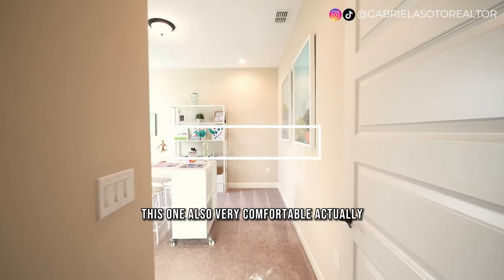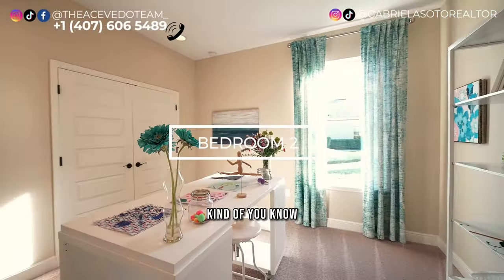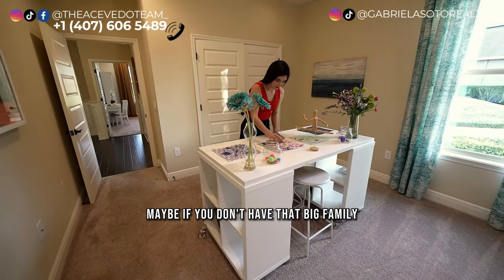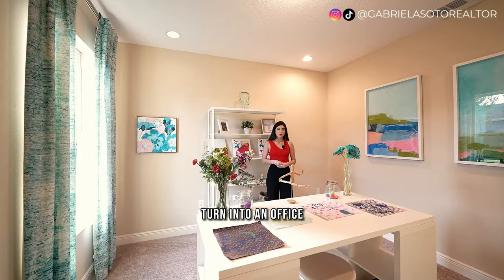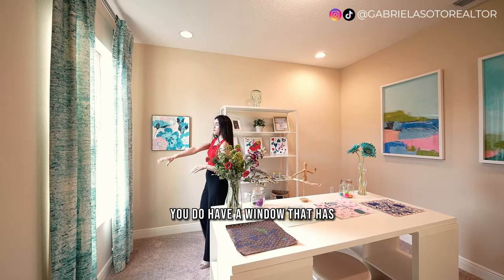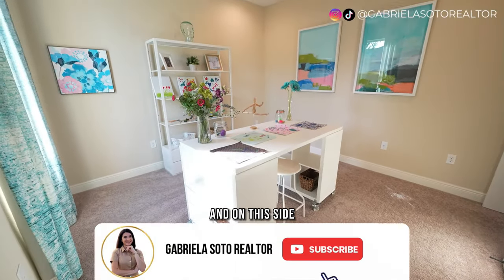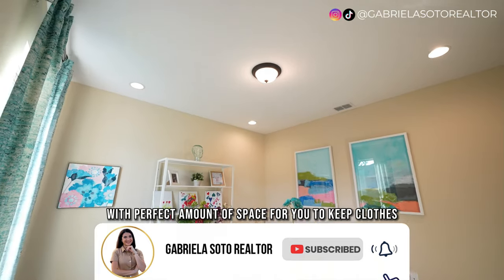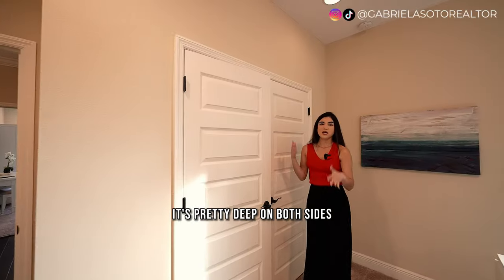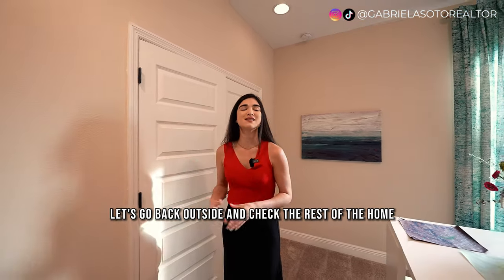Stepping into bedroom number two — also very comfortable. They've set it up as a design studio, like a drawing area for kids, but you could also turn it into an office. You have a window with a beautiful view of the side of the home, and a closet with a good amount of space, pretty deep on both sides so you can take advantage of all the room in there.